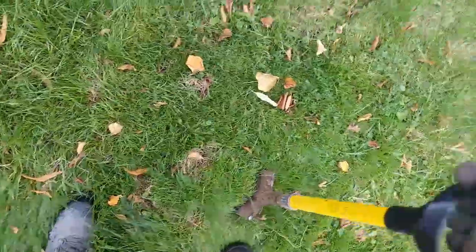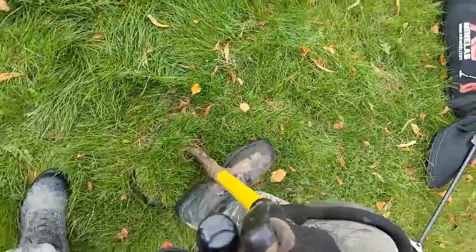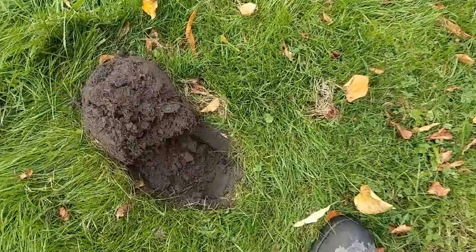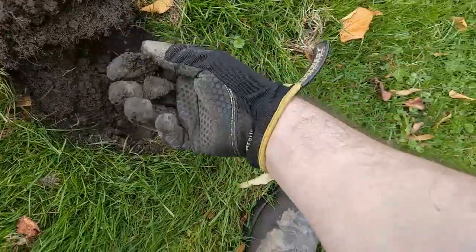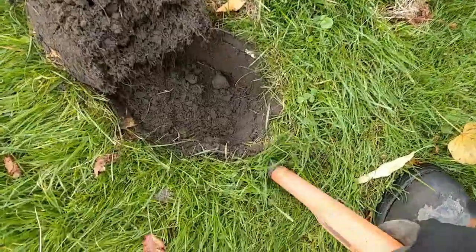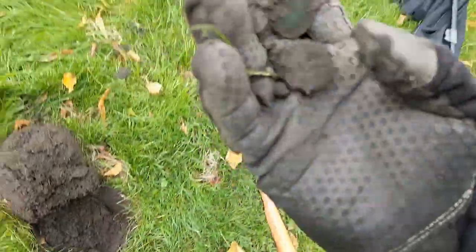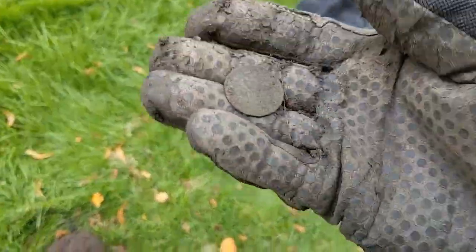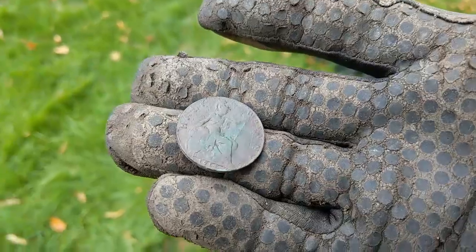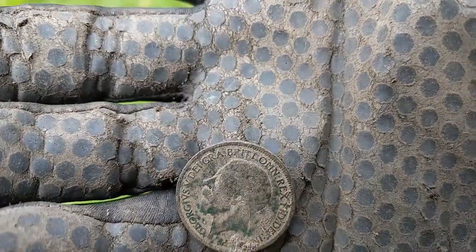Okay folks, this one's an 82. I can see the outline of a coin staring at me — I wonder what it was. Let me get my pin pointer and see. And there we have it. It's a nice delightful little 1914 George V halfpenny. Lovely, lovely, lovely jovely.